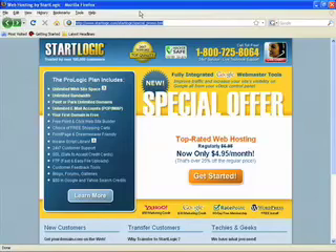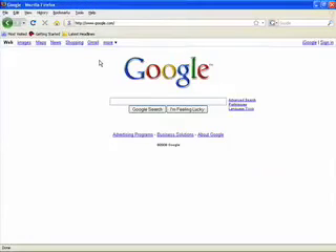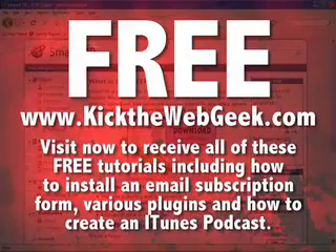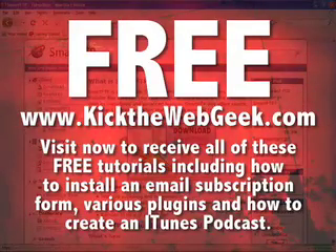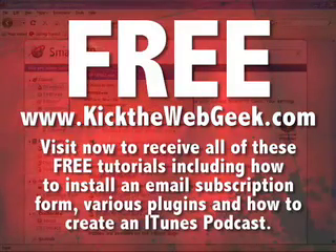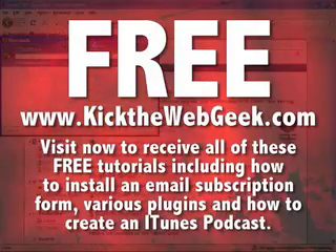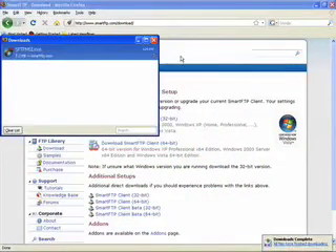Go to Google.com or whatever search engine you prefer, and search for a program called Smart FTP. Go ahead and click on it when you find it. What this does is take the files we're going to download and upload them to the website hosting account. Go ahead and download this — most of the time you'll probably be using 32-bit, but you'll need to know what version your computer needs. If you are a Mac user, I use Cyberduck, but there are all kinds of free programs you can use. Just find a free FTP program. If you already know how to FTP things, just move on to the next step.